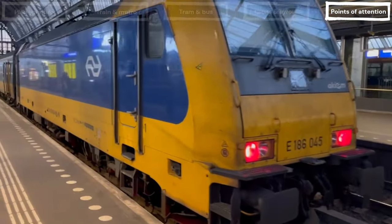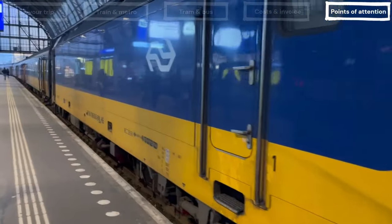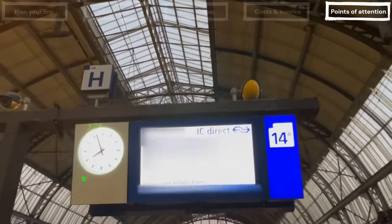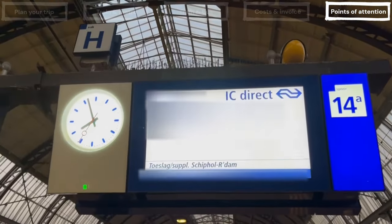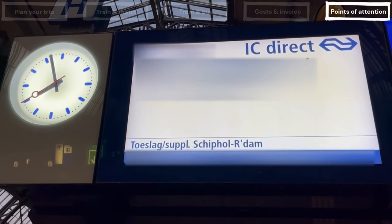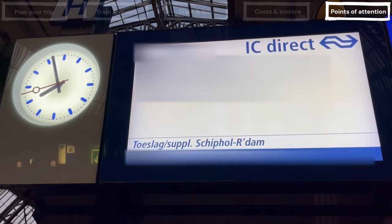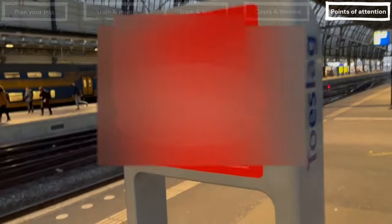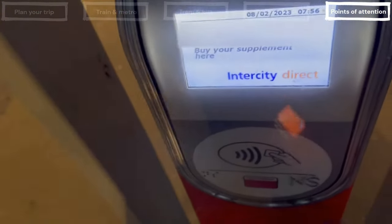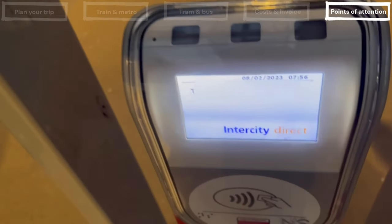Secondly, there are two train types that require a supplement: ICE International and Intercity Direct. For domestic journeys, only the latter is of use, since it runs on the high-speed line. It is clearly indicated on the platform screens that a supplement is required between Schiphol and Rotterdam. If you use the Intercity Direct train here, you can add the supplement by using the red card reader at the platform. The supplement is only needed for the high-speed stretch between Schiphol and Rotterdam, not for travelling from Amsterdam to Schiphol Airport. Other Intercity trains and night trains have no supplement and use the regular fare.